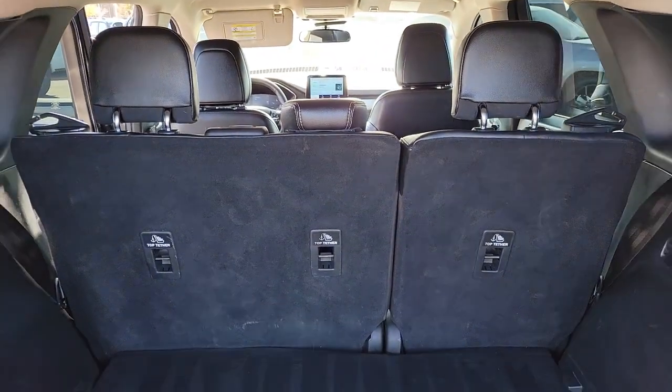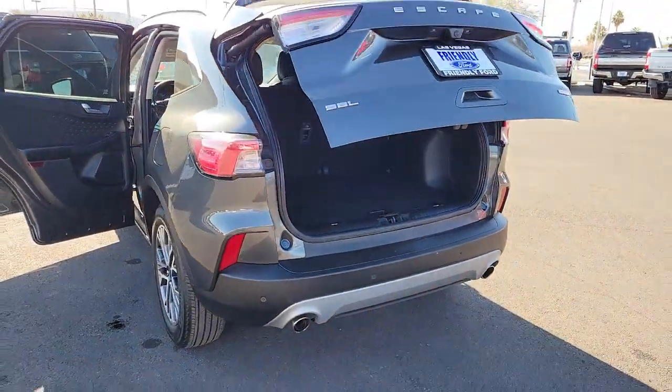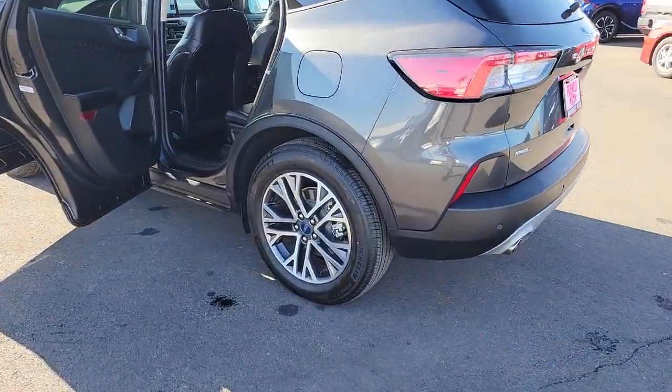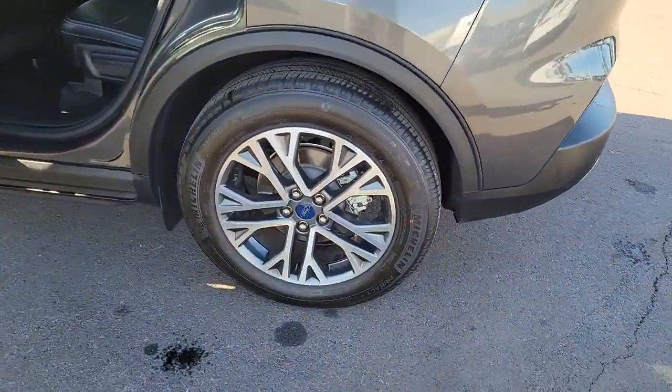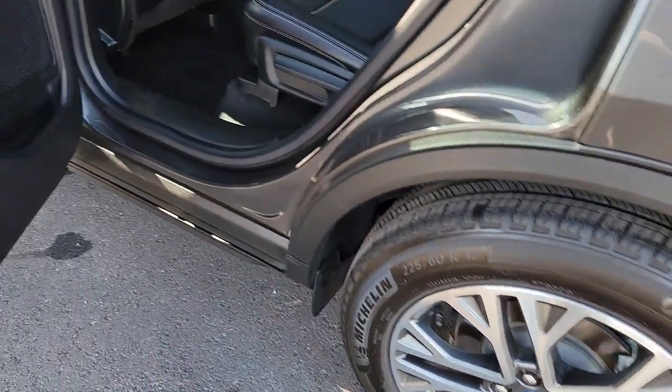These are just some of the great options this vehicle comes with: keyless entry, heated mirrors, fog lamps, satellite radio, power lift gate, steering wheel audio controls, aluminum wheels, heated front seats, alarm, and electronic stability control.